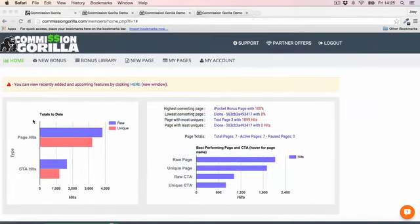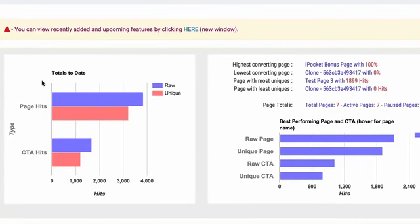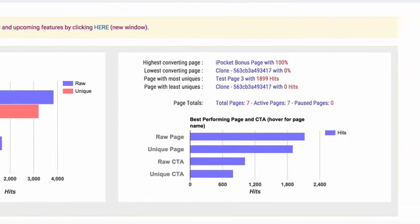Let's go ahead and sign in to Commission Guerrilla so I can show you exactly how it works. The very first thing you see when you log in are your statistics for your current pages, so you can see how your pages are converting — which ones are highest converting and which are lowest converting.